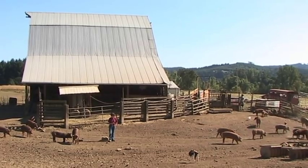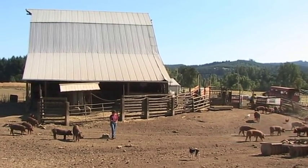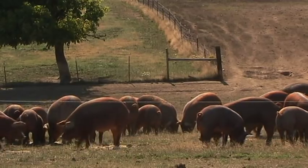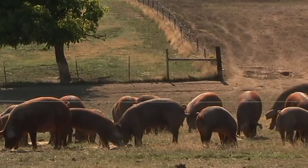So we may put 150 piglets on the ground with spring litters, and out of that, possibly either retain three for breeding or sell three for breeding. We're that picky.